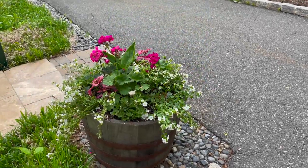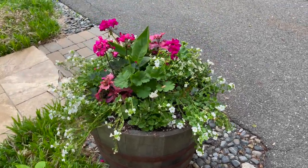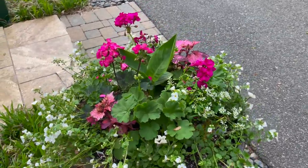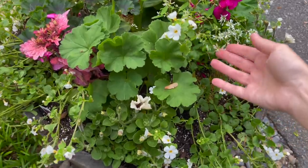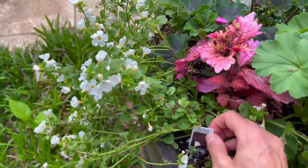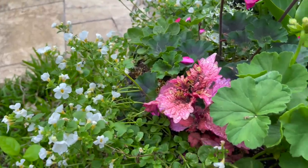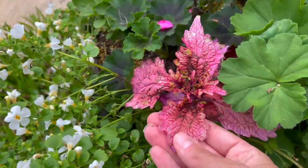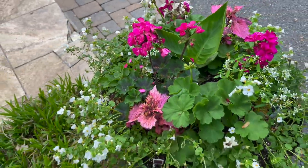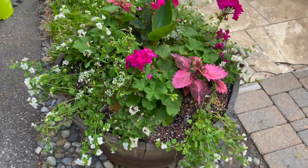I did pot up a few whiskey barrels with some gorgeous geraniums and canna lilies. I've got some euphorbia in here and this Florida Sunrose coleus — I thought the foliage on this looked so pretty with the blooms on that geranium. Got some bacopa in here too, and some petunias.